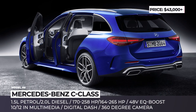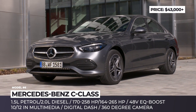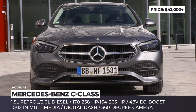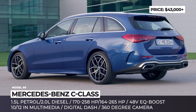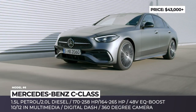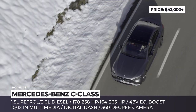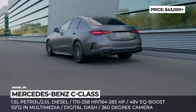Mercedes-Benz C-Class. The electrification strategy by Mercedes includes mild hybrids, PHEVs and fully electric vehicles under the EQ brand. In case of the freshly redesigned C-Class, it is the mild hybrid technology that works for seamless start-stop function, intelligent assistance at low engine speed and improved fuel economy. Subtle exterior changes include thinner headlights, a downturned grille, new alloys from 17 to 19 inches, slimmer tail lights and chrome exhaust tips.